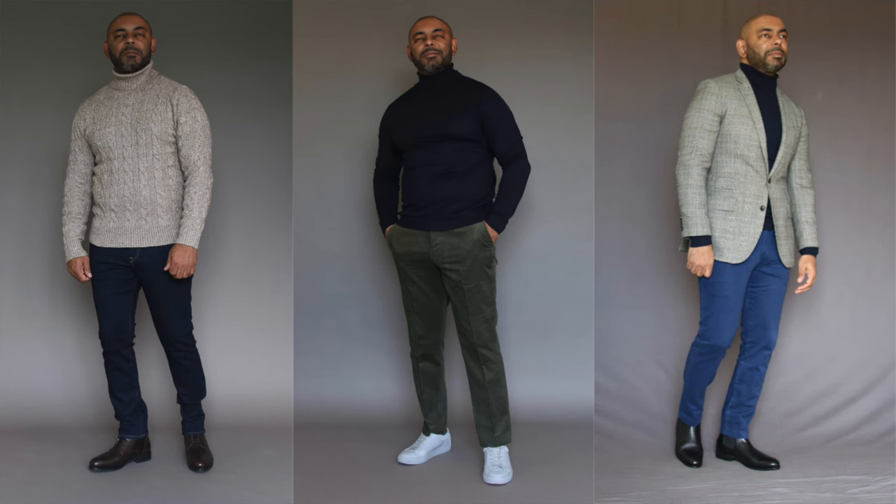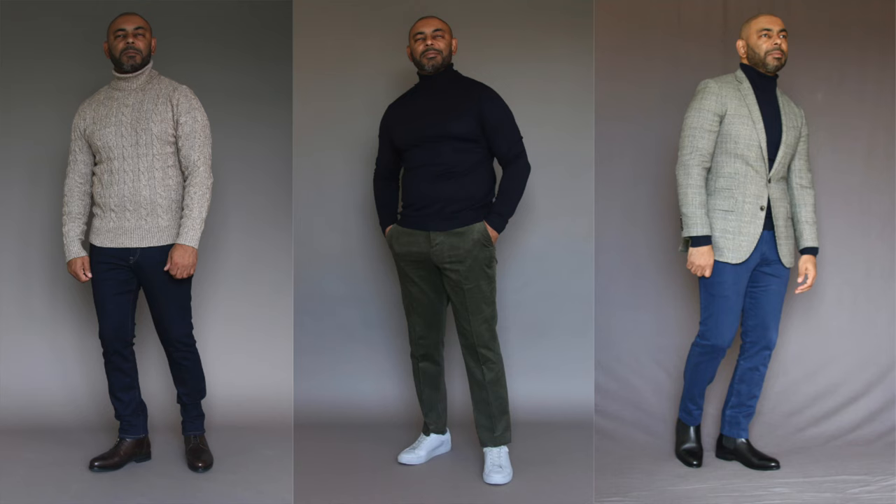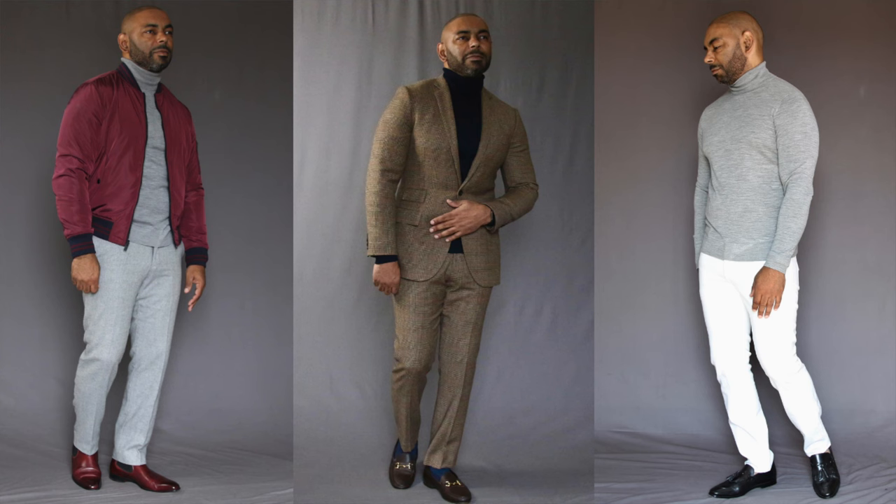Next up, we have another timeless sweater choice that, in my opinion, is super slept on — none other than the turtleneck sweater. Just like the cardigan, many guys see this as an old guy sweater, but they're very mistaken. The turtleneck frames your face and highlights some of the best parts of men's bodies — your shoulders, arms, and chest. That might be why a lot of ladies find men in turtlenecks very attractive. Great as a layering piece or worn on its own, the turtleneck keeps you warm in a very elevated way. Don't sleep on the turtleneck sweater.